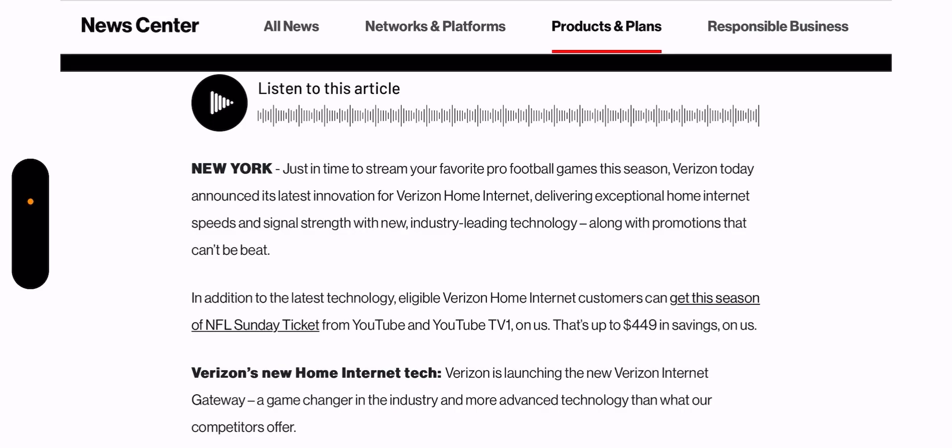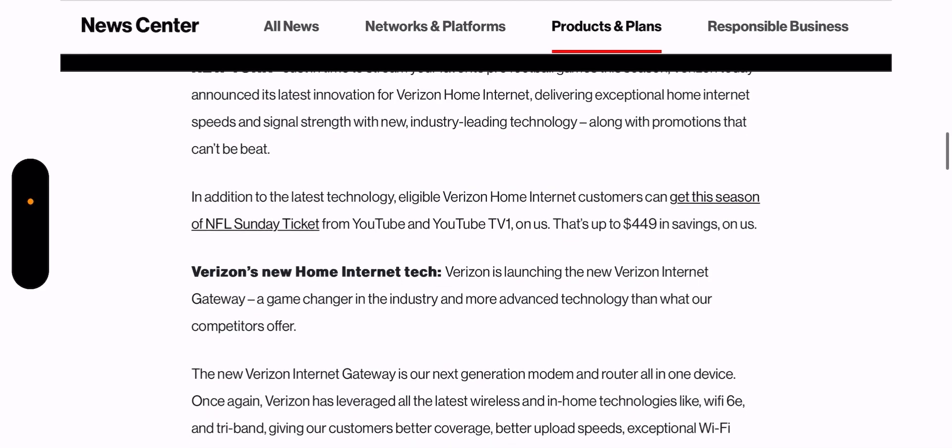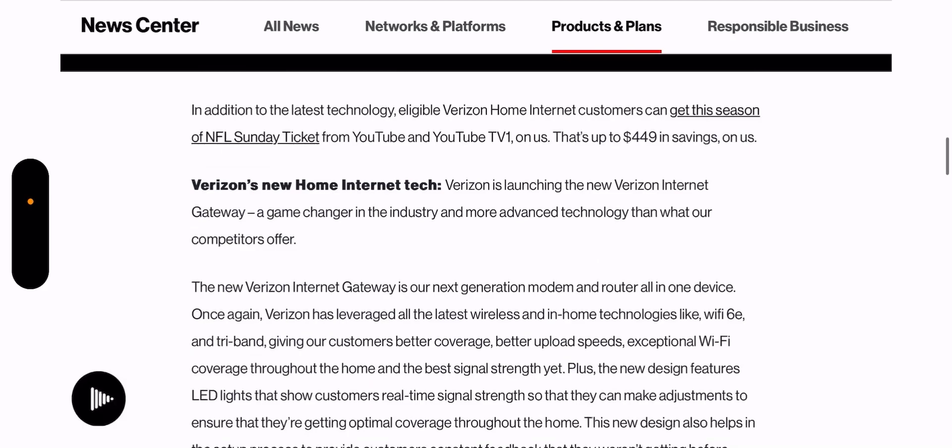Verizon today announced its latest innovation for home internet, delivering exceptional speeds and signal strength with new industry-leading technology, along with promotions that can't be beat. In addition to the latest technology, eligible Verizon home internet customers can get this season of NFL Sunday Ticket from YouTube and YouTube TV on us — that's up to $449 in savings.